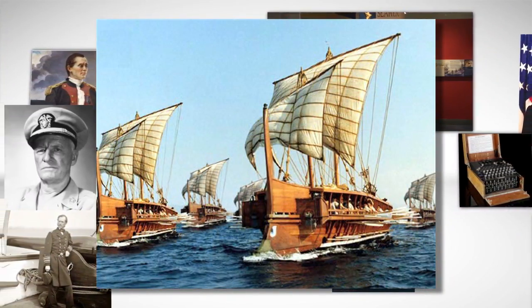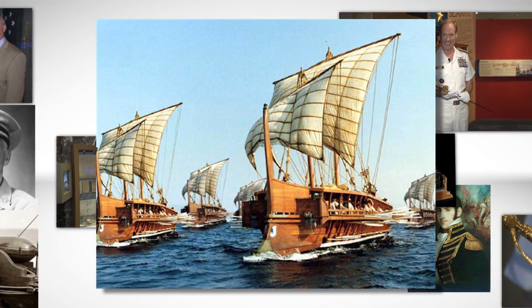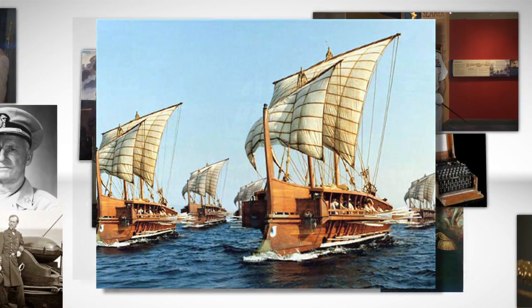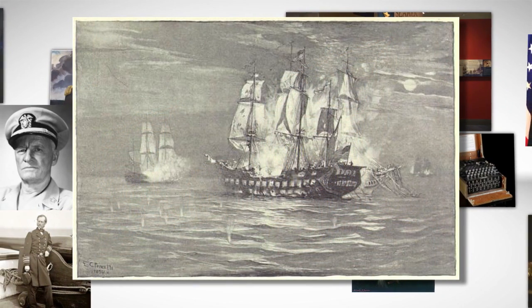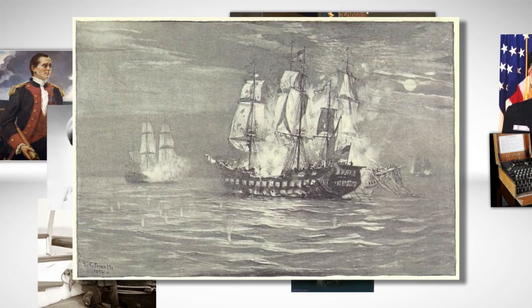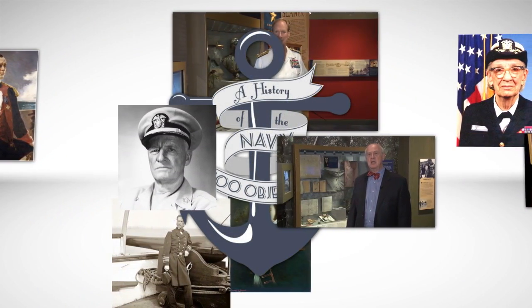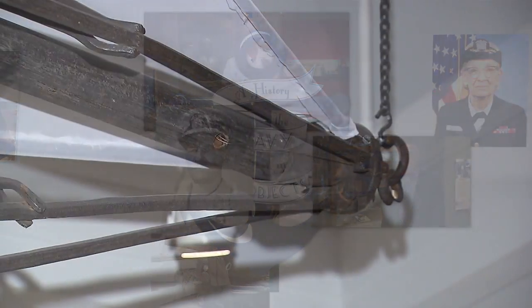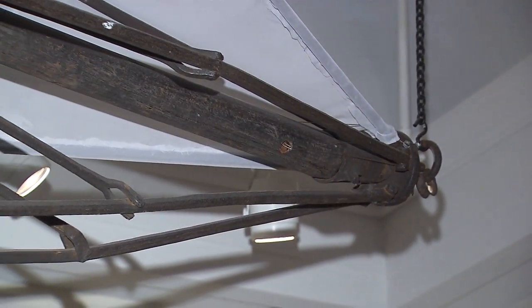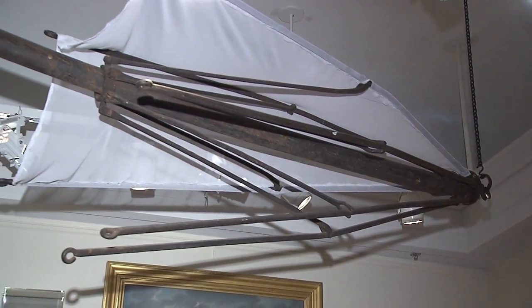Today we are talking about what happens when you run out of wind — specifically, what would happen when you ran out of wind 200 years ago, perhaps in the midst of combat. In many cases, it's very similar to what would happen today if a ship or boat were to run out of fuel: it would simply stop and drift at the mercy of whatever currents existed at the time. Our object today, and the ingenious method in which it was used on multiple occasions, demonstrates a novel approach to dealing with this problem.